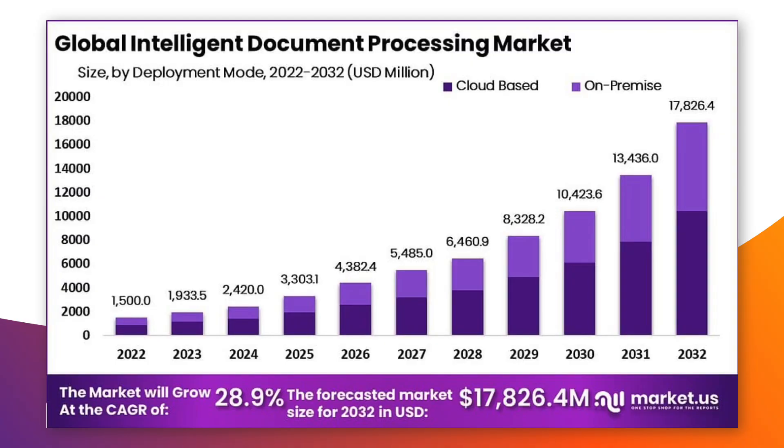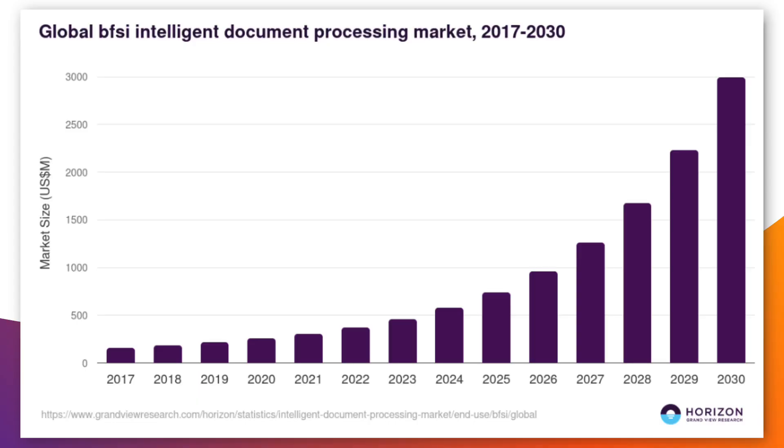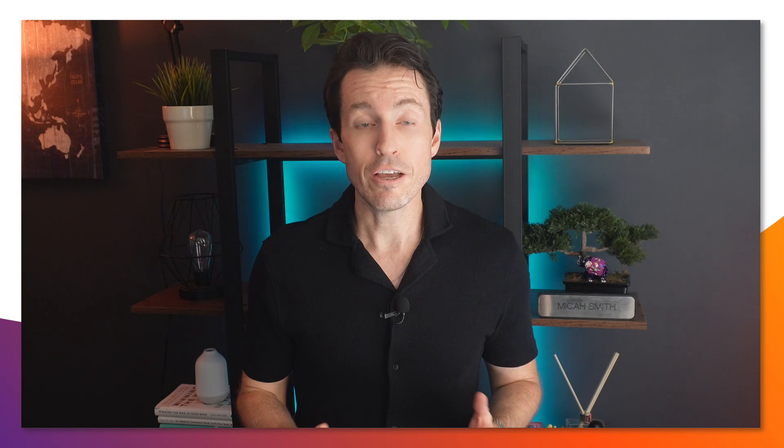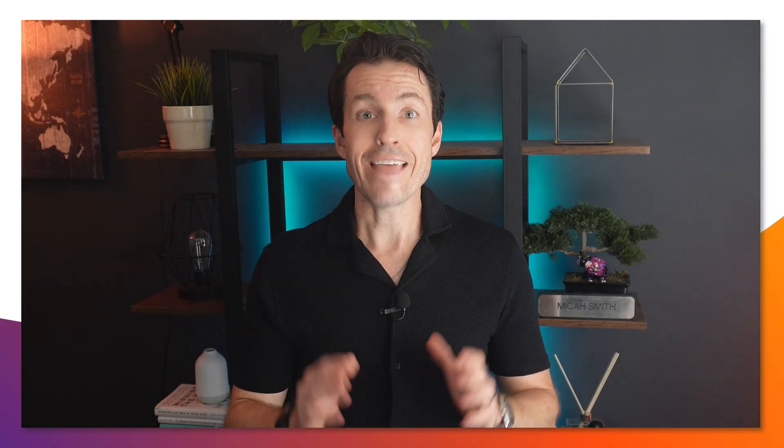Intelligent document processing is expected to grow as a market 10x by 2032. The banking, financial services, and insurance sectors alone are driving massive adoption, with these industries processing millions of documents daily with growing needs to handle complex document types like contracts, legal filings, and insurance claims. This isn't just a trend — it's a complete transformation of how organizations are handling document-intensive processes.